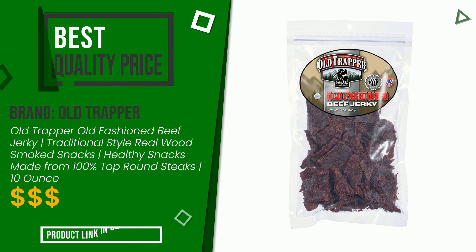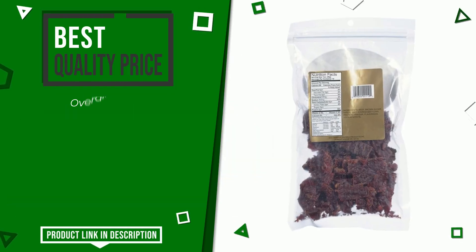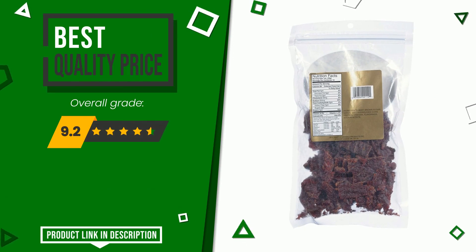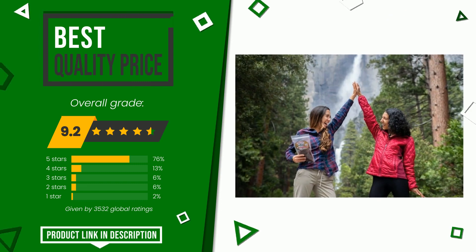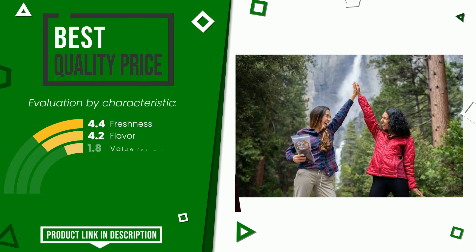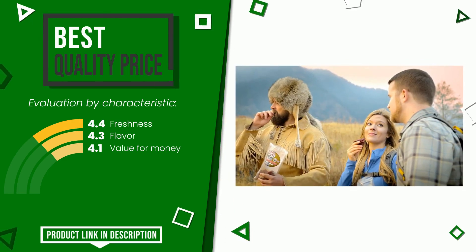The final grade assigned by our editorial staff to this Old Trapper product is 9.2 out of 10. It currently has the best value for money. Its strengths are freshness, flavor, and value for money. If you would like more details about this product or would like to purchase it, click the link at the bottom of the video description.